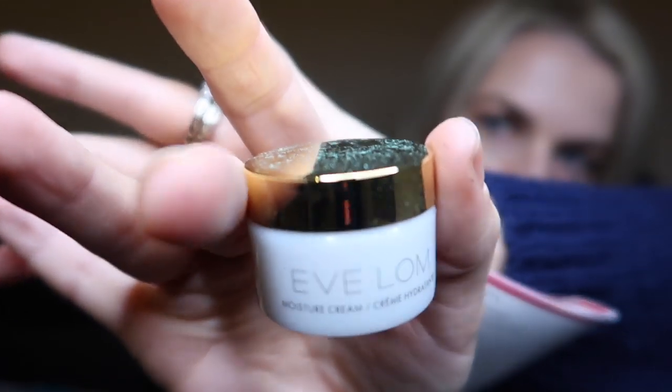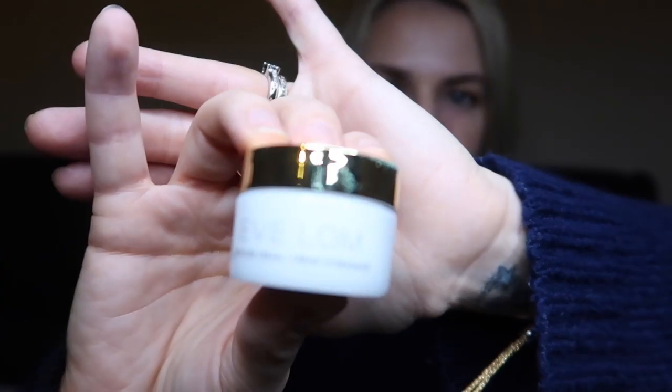The Institut Esthederm is a 5ml size; a full size is 50ml for £56. From Eve Lom, there's the Moisture Mask — I love how they replicate the exact packaging from the large size in this tiny pot. A full size is 50ml for £105; we have an 8ml size. It says this iconic moisturiser plumps fine lines and softens skin with an innovative form of hyaluronic acid and nourishing essential oils.